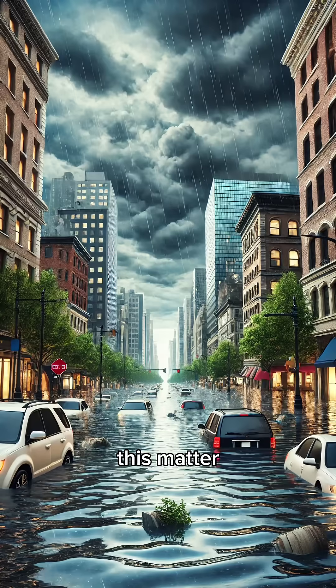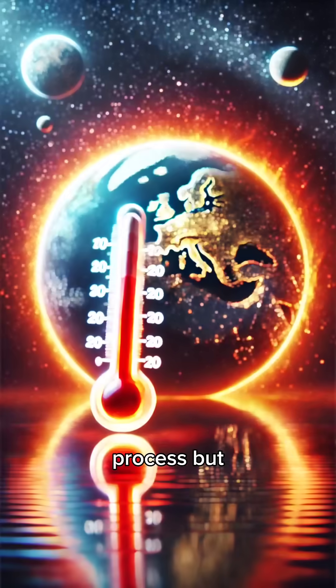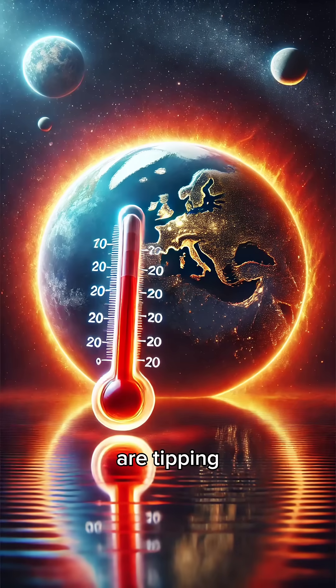Why does this matter? Rising temperatures affect ecosystems, melt ice caps, and cause more extreme weather events. It's a reminder that balancing our greenhouse gas emissions is crucial to protecting our planet. The greenhouse effect is a natural process, but our actions are tipping the balance.